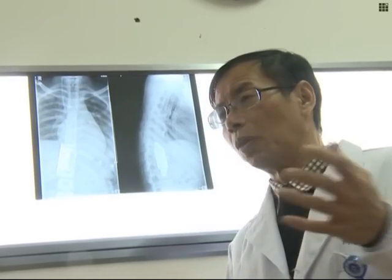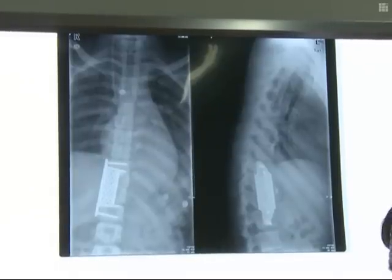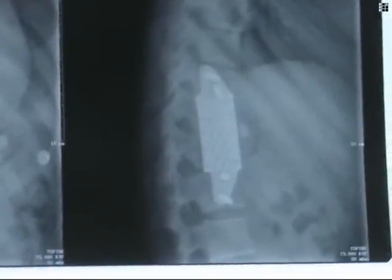Most artificial vertebrae are created using computerized tomography and X-rays. This method is not precise, meaning that multiple operations must be conducted to find the correct size, resulting in great physical and psychological trauma.